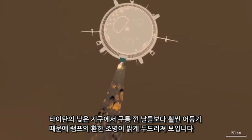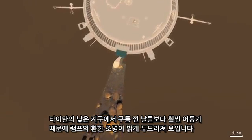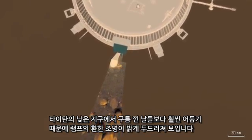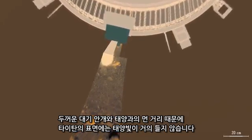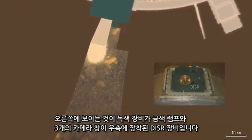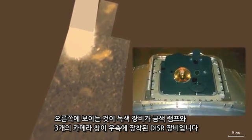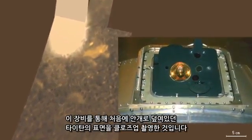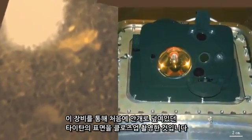The lamp's spotlight stands out brightly since days on Titan are even darker than cloudy days on Earth. Little sunlight reaches Titan's surface due to its thick haze and large distance from the sun. The right side shows the green DISR instrument, with the gold-colored lamp and the three camera windows to its right — the cameras that provided the first close-up view of Titan's shrouded surface.